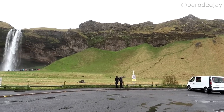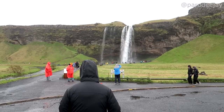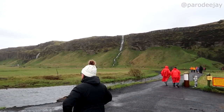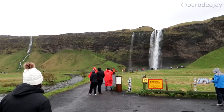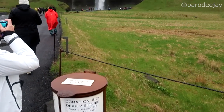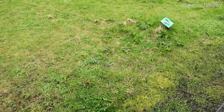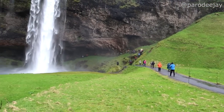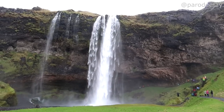Our first major stop is Seljalandsfoss — this gigantic waterfall — and there are several other waterfalls just down the way with a little walking trail between them. No drones of course. Stay on the path of course. There's a donation box. We'll stroll down this nice paved trail. This one has a path where you can actually walk up and around and go behind this behemoth. That is interesting. There she is in all her glory — that is tall!